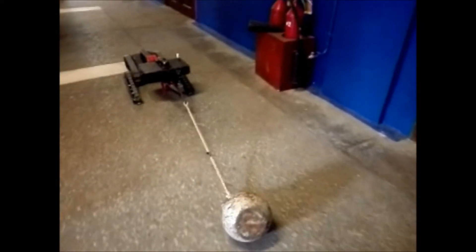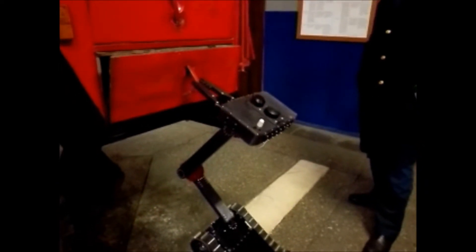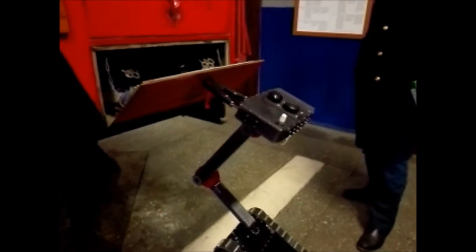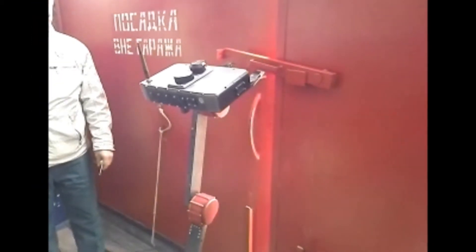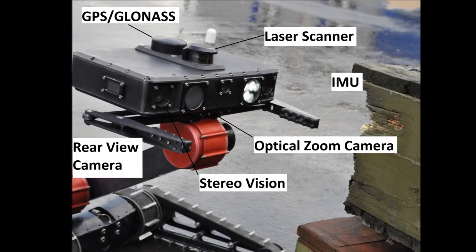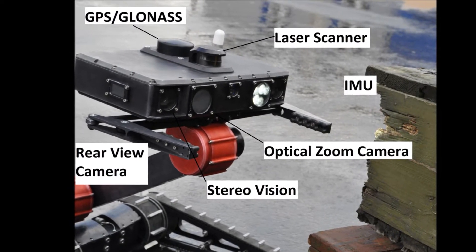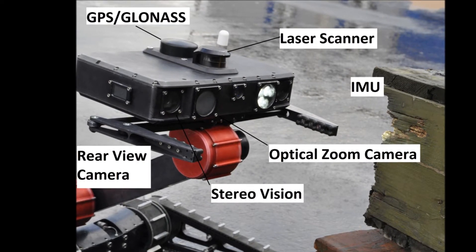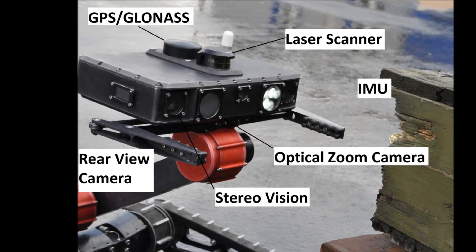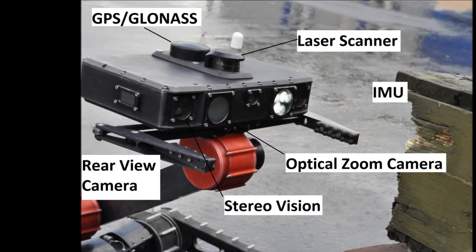Autonomous door opening is an important research subject, and the robot is a suitable platform capable of reaching door handles at various heights. The robot is equipped with a laser scanner device, an optical zoom camera, a pair of stereo vision cameras, an inertial measurement unit, a rear-view camera, and a GPS GLONASS receiver. This powerful suite of sensors can be used for research in simultaneous localization and mapping, or SLAM.